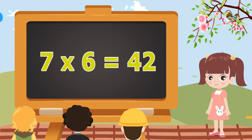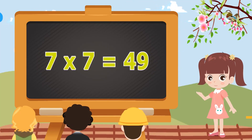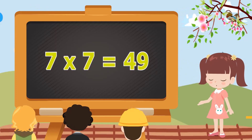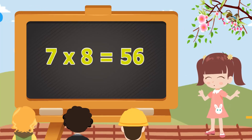7 sixes are 42. 7 sixes are 42. 7 sevens are 49. 7 sevens are 49. 7 eights are 56. 7 eights are 56.